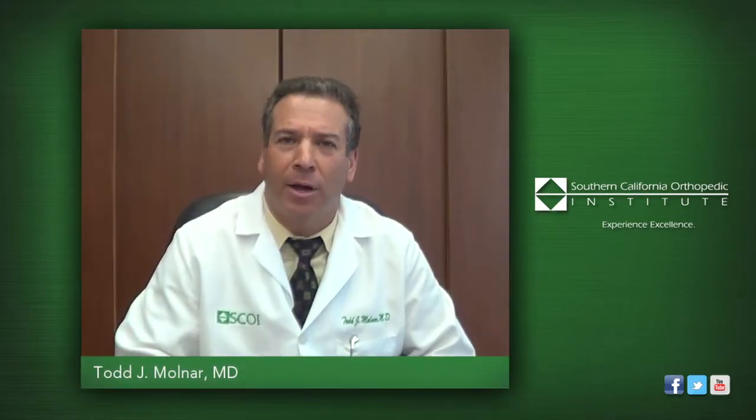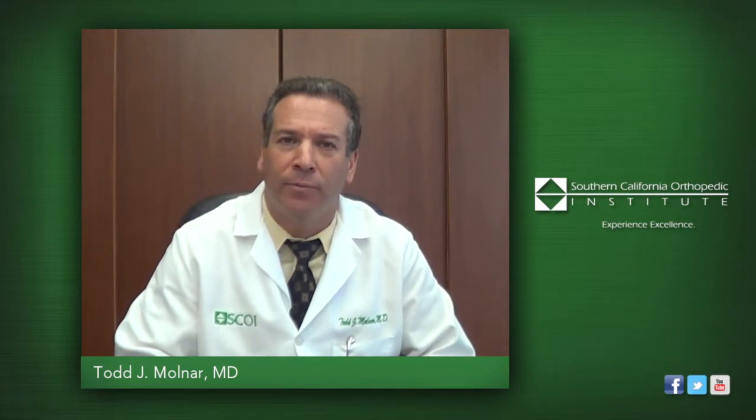Hi, I'm Dr. Todd Molnar. I specialize in physical medicine and rehabilitation and have been with the Southern California Orthopedic Institute for over 20 years.